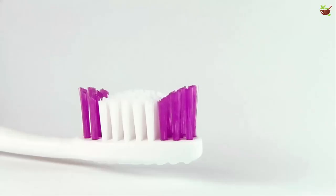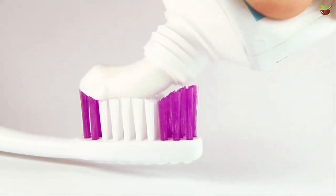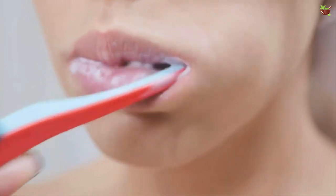We all have at least one tube of toothpaste at home. Brushing our teeth with toothpaste prevents them from rotting and falling out of our face. It helps in whitening our teeth and preventing bad breath.